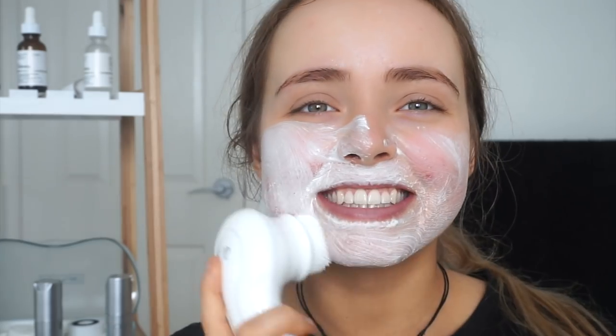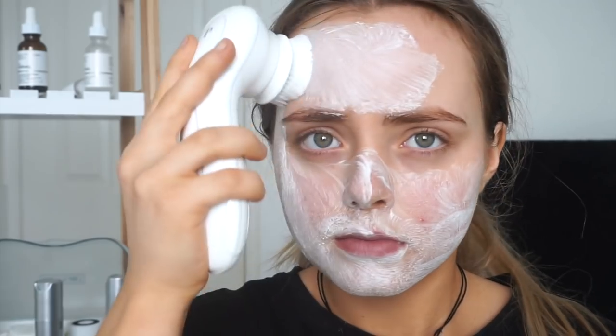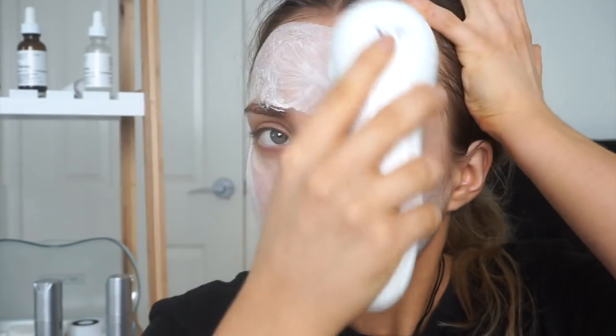A lot of you have commented on my videos saying your skin looks really, really good — a lot of it is from this brush, I'm guessing, and from the other skincare products I'm using. This brush helps to really penetrate and deeply cleanse your pores, helps with congestion, and really cleans the skin without over-drying it.